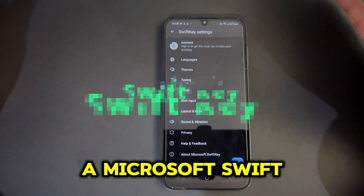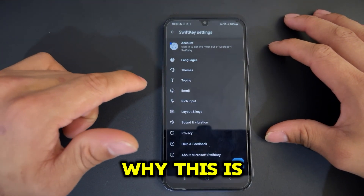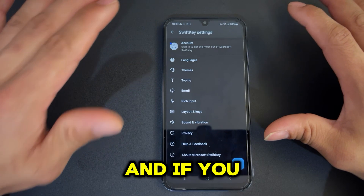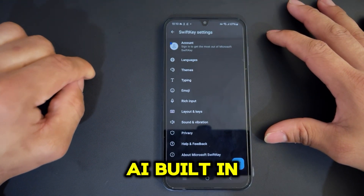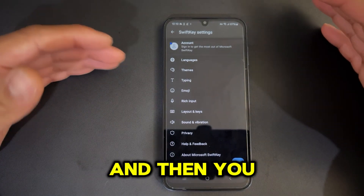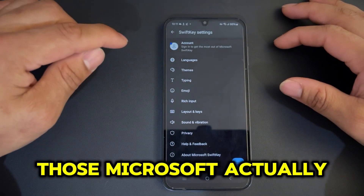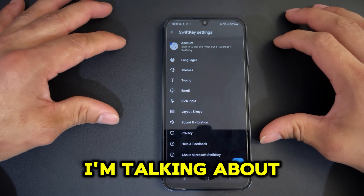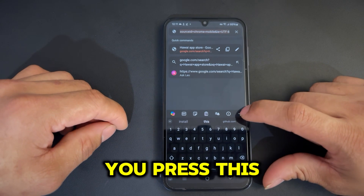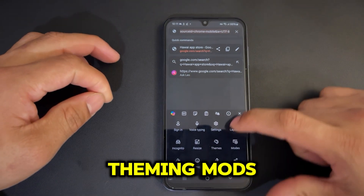Number five is called Microsoft SwiftKey. There are a lot of keyboards out there — Gboard, your stock Android keyboard — but let me tell you why this one is good. You can sign in to get a whole range of features like themes and more, but you can also give it a try without signing in. It has an AI assistant built into the keyboard itself. Microsoft SwiftKey supports Copilot, so if you're a Windows user you know what that means. From the three-dot menu you can access sign-in, voice typing, settings, layout, incognito mode, resize, theming, auto-correction, and more.